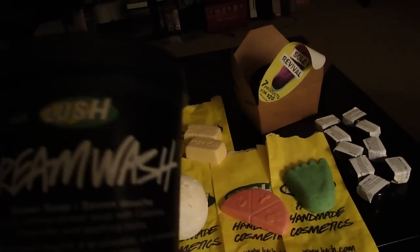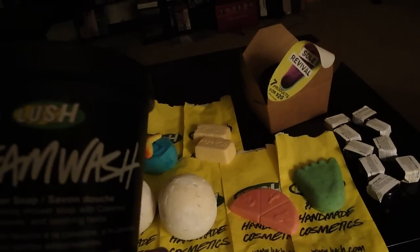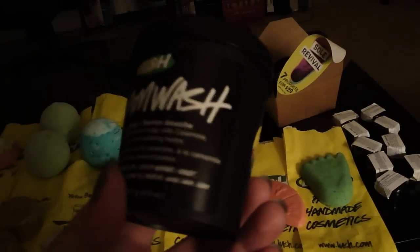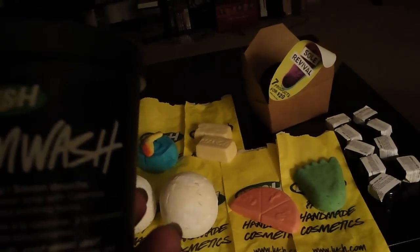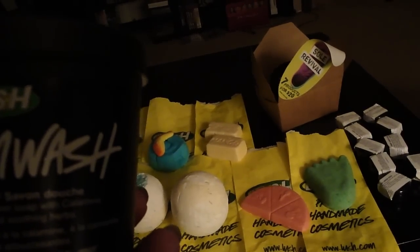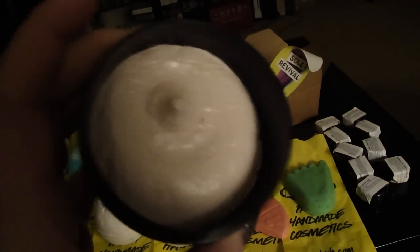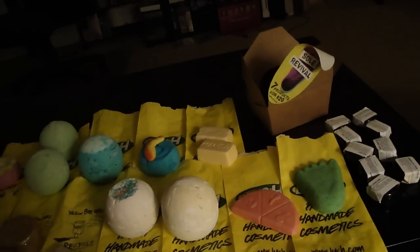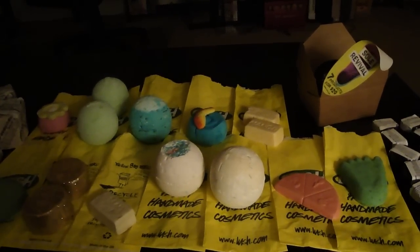The next thing I got was a Dream Wash — I don't know why I got the big one. At the end I was just kind of grabbing stuff and putting it in my basket. This says Shower Soap, and I don't know if it's in the smoothie line — if anybody knows, let me know. It's a lovely, calming shower soap with chamomile and soothing herbs. I'm guessing this one will relax me before I go to bed. It's kind of pinkish and has a very calming smell.